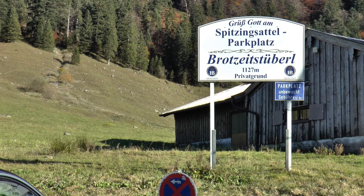Unsere Wanderung beginnt am Spitzingsattel und führt uns auf drei Gipfel: Taubenstein, Rotwand und Hochmiesing.